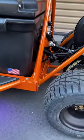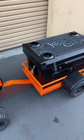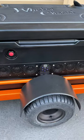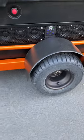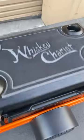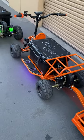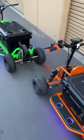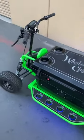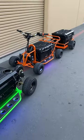This one's got a rear reservoir shock, luggage rack, a pretty cool tag-along trailer. WetSounds sound bar, hand-rolled aluminum fenders. Playing for drinks, whiskey chariot.